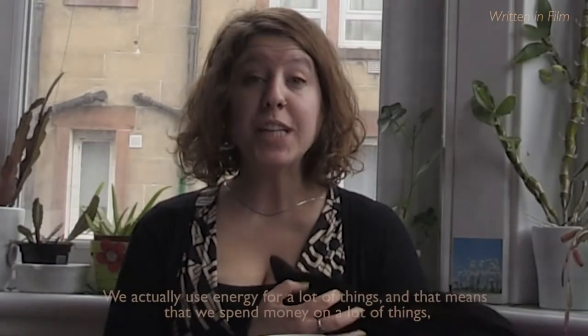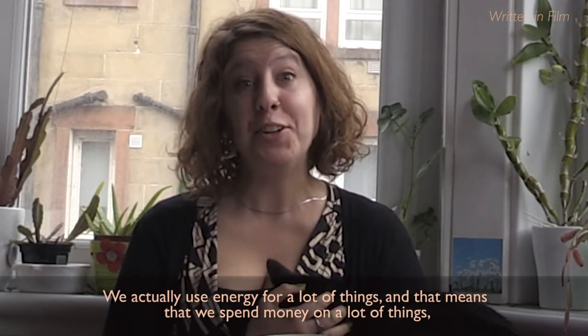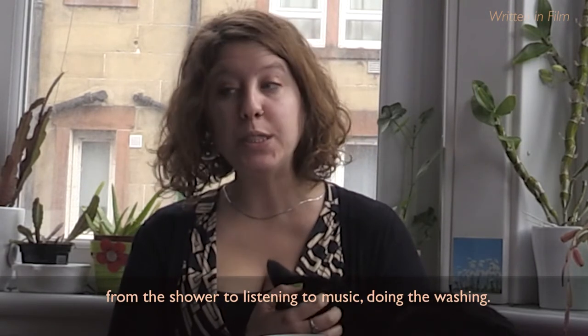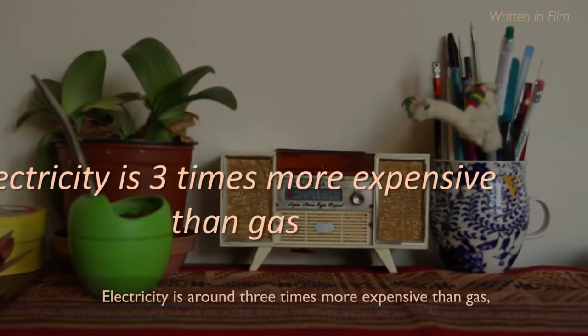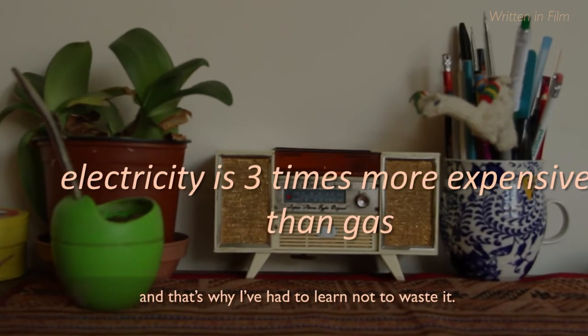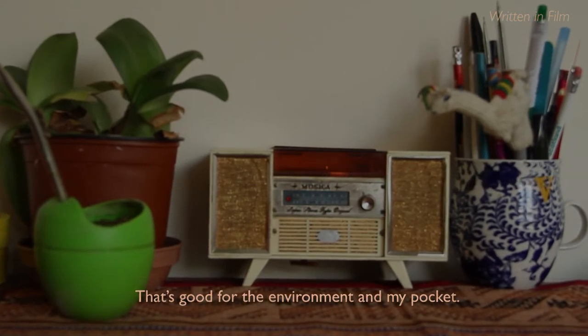We actually use energy for a lot of things, and that means we spend money on a lot of things — from the shower, to listening to music, to washing, everything requires energy. Electricity is around three times more expensive than gas, and that's why I've had to learn not to waste it. That's good for the environment and my pocket.